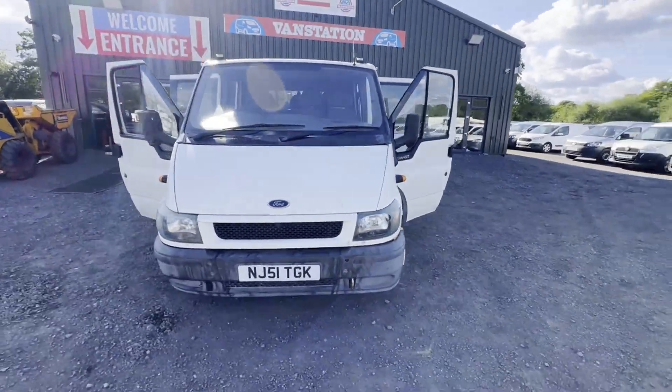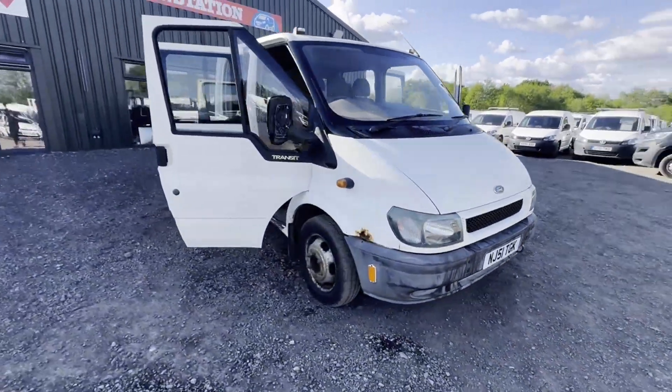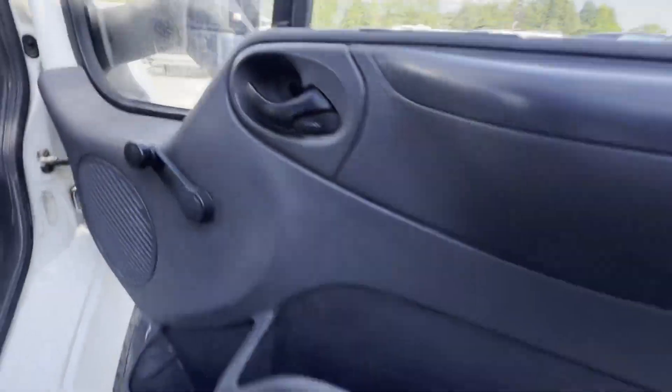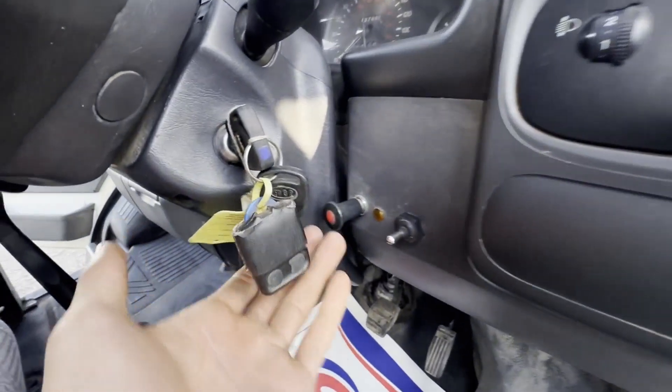51 plate Ford Transit 2.4 TDi 90PS 350L long wheelbase working tipper. Starts, drives great. White tipper body.